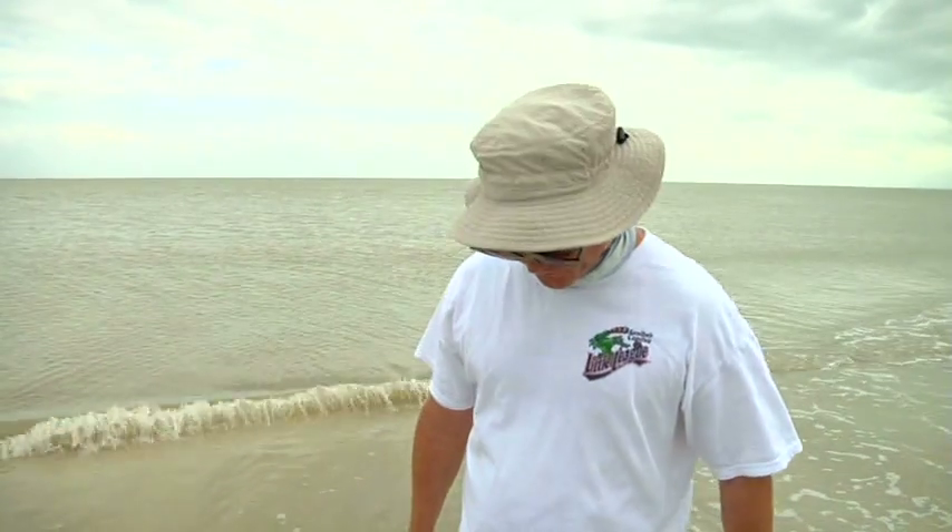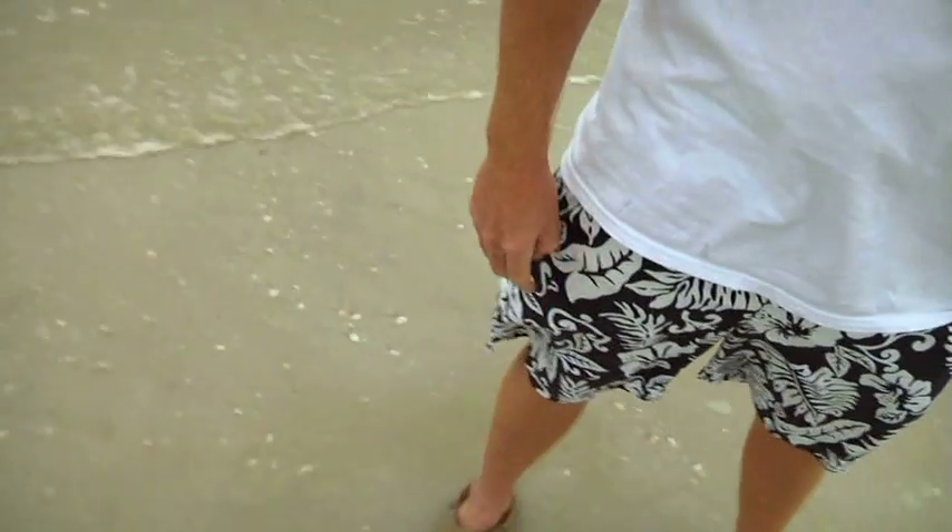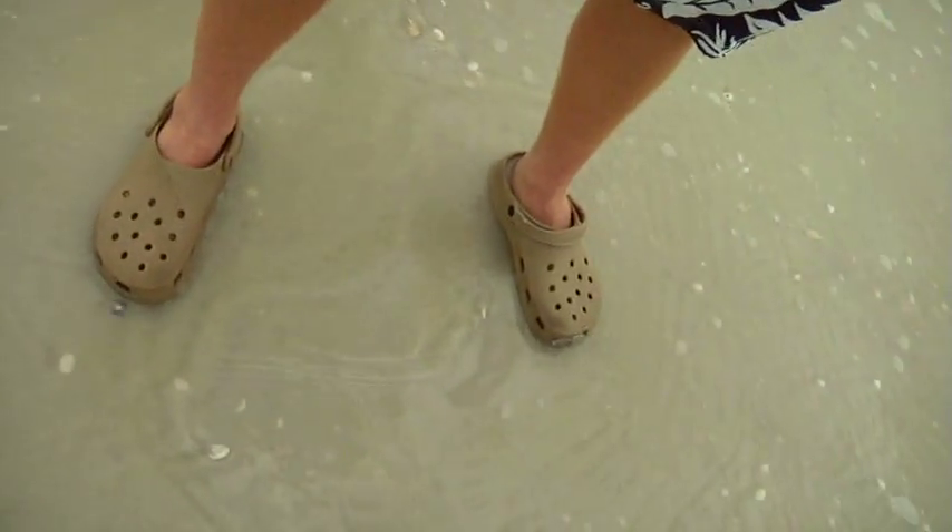This is the critical part of the Sanibel Stoop. The first thing you must do is locate the shell you're going after. There's a shell right here, so I will stand over it, my feet about two feet apart from each other.